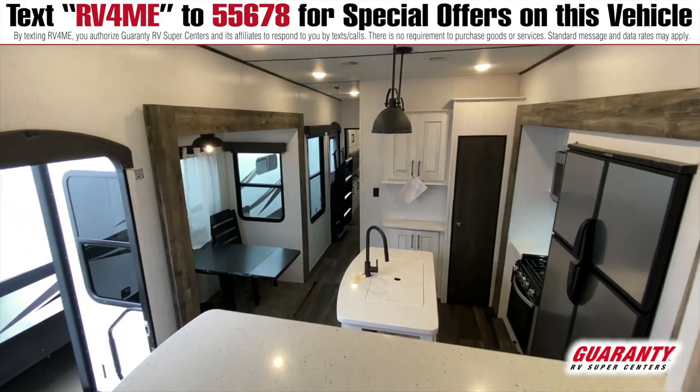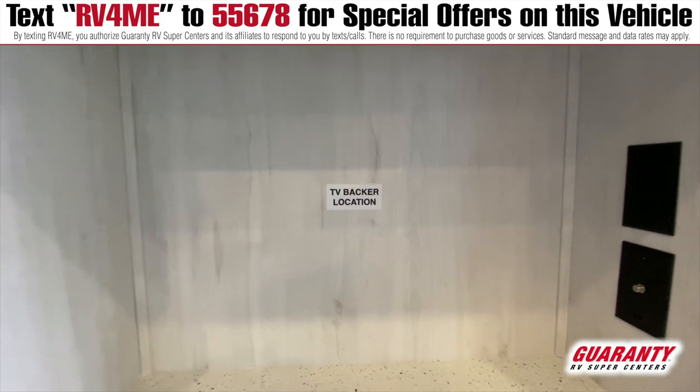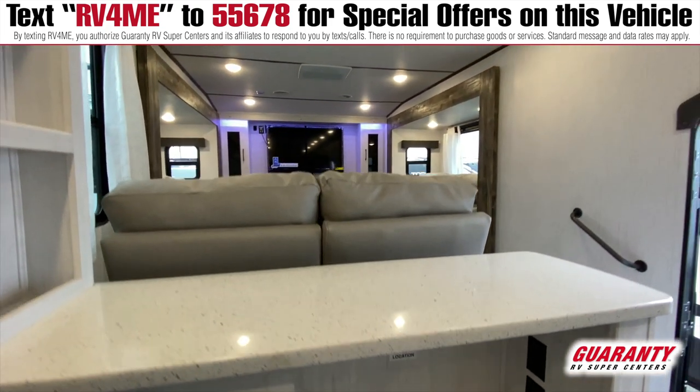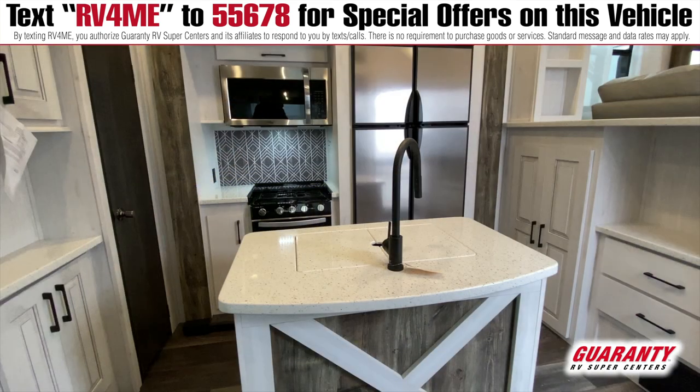Under this counter area, there's a TV backer location and you can actually install a TV right there — it's strong enough for a mount to be screwed into it. Or you can just rip that little sticker off and set up a little Keurig or coffee station right there, whatever you're gonna do.